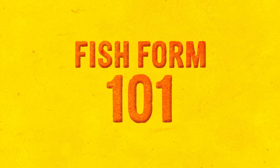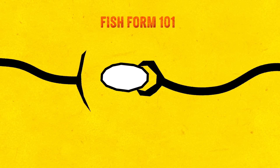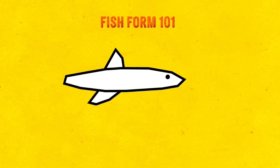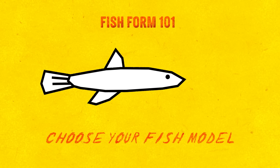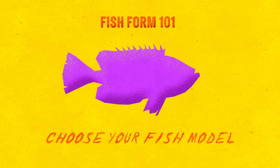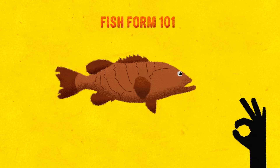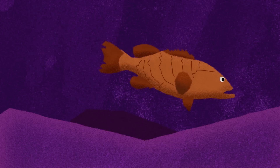Each of these physical feats is made possible by a fish's form, which in most species is a smooth elongated body, fins, and a tail. These features are shared across thousands of fish species, each introducing its own variations on the theme to survive in unique habitats.